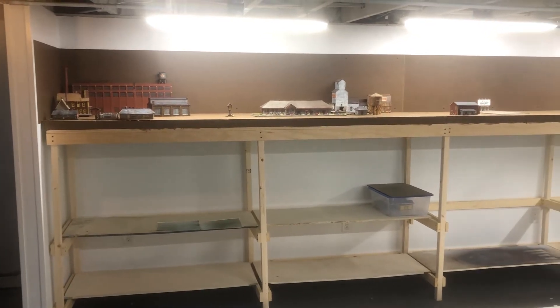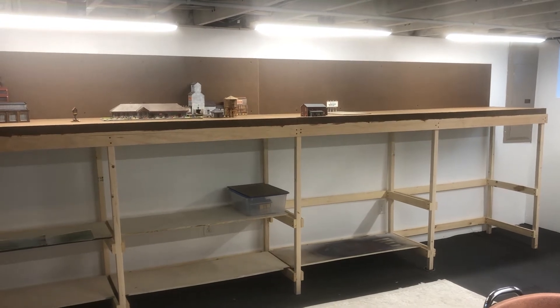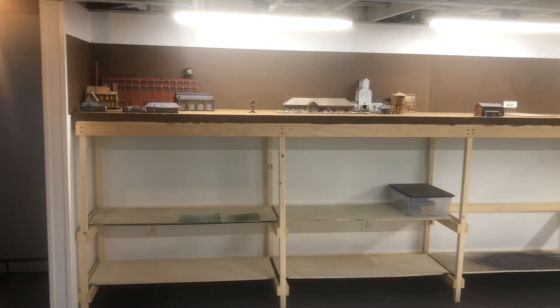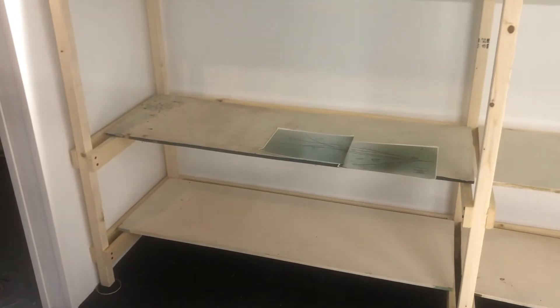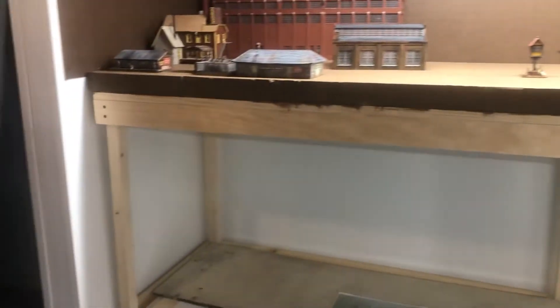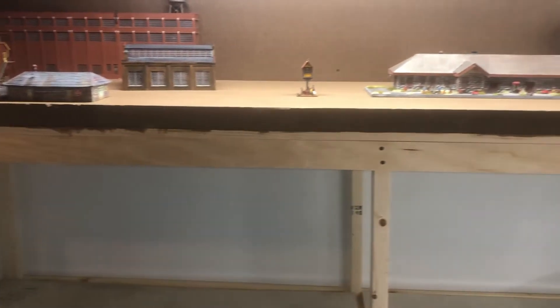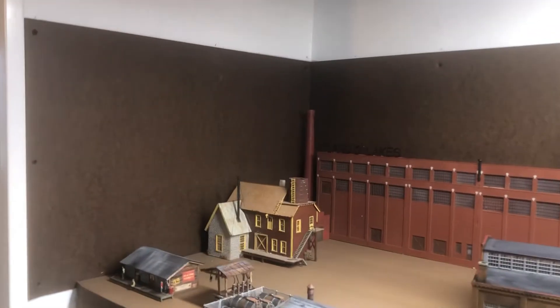The masonite backdrop is installed now. We were going to use IKEA IVAR shelving but they're out of stock everywhere in the country. We built standard 1x2 legs, 1x3 braces, with room for shelves and storage underneath. Front and back with L girders made of 1x3s, foam glued straight to the 1x3s, masonite glued straight to the wall.